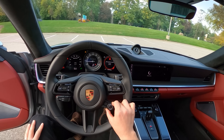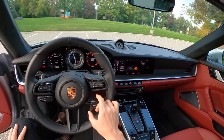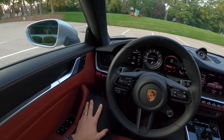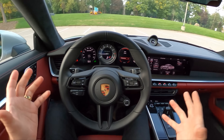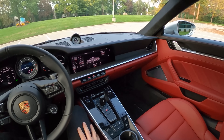The exhaust opens up there between normal and sport. We have a slightly different interior design with this 992. I wasn't too sure about it in photos, but actually living with it and seeing it in person in the flesh — this is a gorgeous, gorgeous 911.